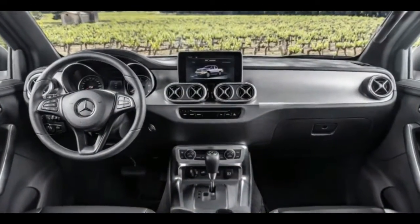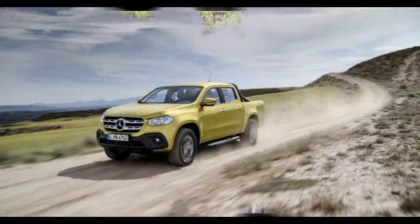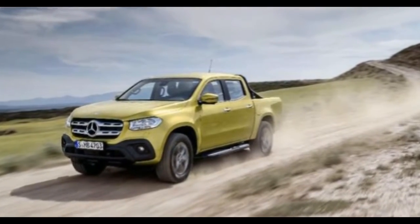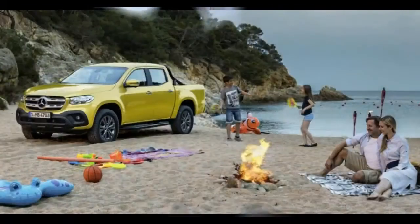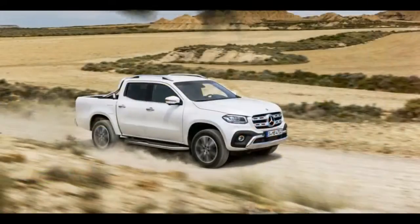Clearly it's got the lifestyle angle down. But what of the honest-to-goodness truck stuff? According to Mercedes-Benz, the X-Class is capable of hauling up to 1.1 metric tons in the bed, and it can tow up to 3.5 metric tons.